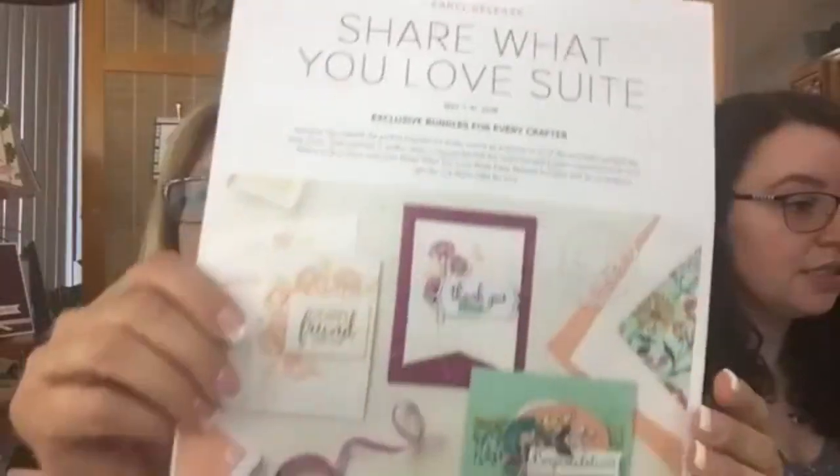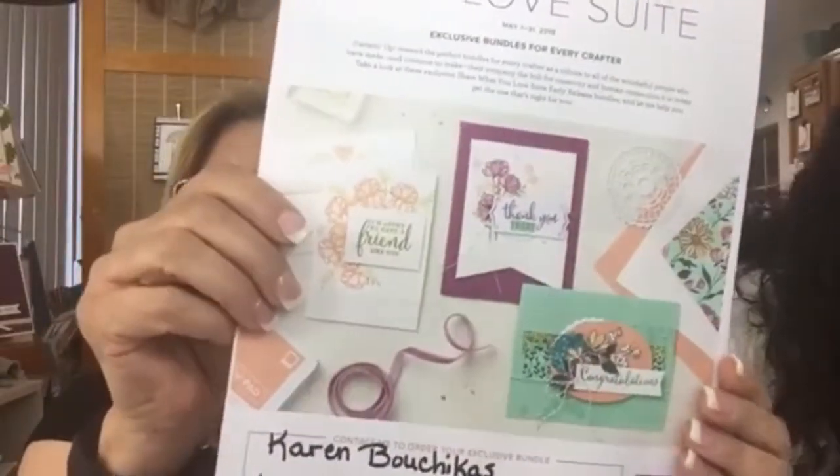So this is May 2nd and the Share What You Love suite is available to customers. I'm so excited about that. Last week I showed you all about it, so I'll just give you a little recap. Here are photos of some of the cards from the suite.